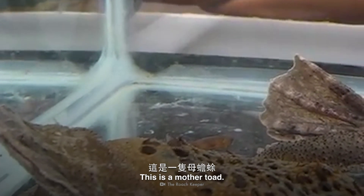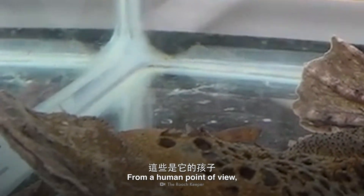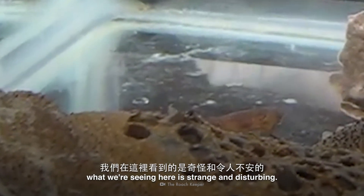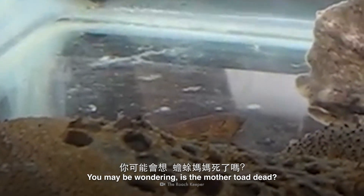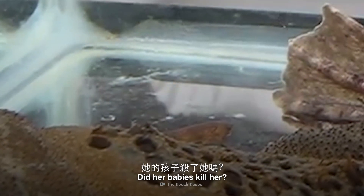This is a mother toad, and these are her babies. From a human point of view, what we're seeing here is strange and disturbing. You may be wondering: is the mother toad dead? Did her babies kill her?